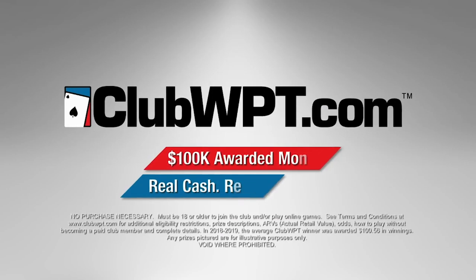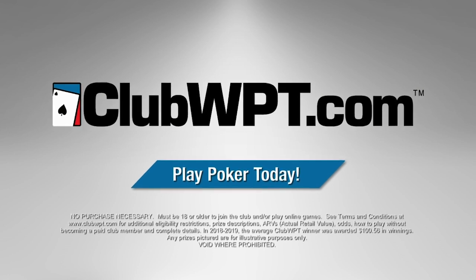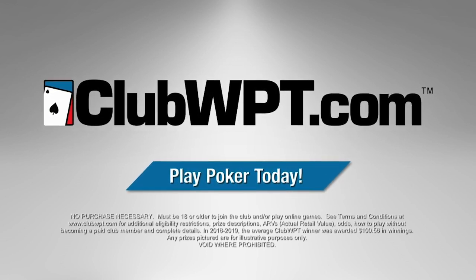For non-stop poker action at home or on the go, sign up today at clubwpt.com, where you'll never lose a dime playing poker — guaranteed.